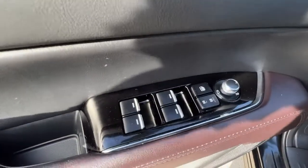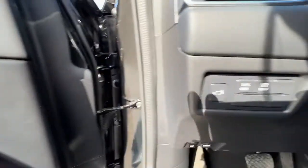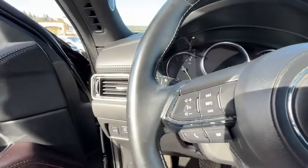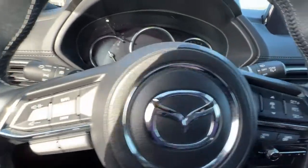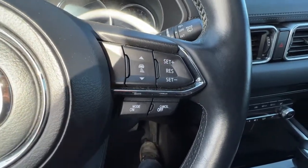Opening up the door on this side we'll find our power locks, power windows, and power-folding mirrors. Getting in, we have our power liftgate, traction control, and lane departure warning. Taking a look on the left-hand side of the steering wheel we've got our audio controls and our hands-free Bluetooth calling, and over here on the right we have our adaptive cruise control.